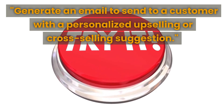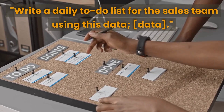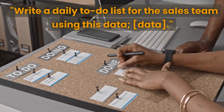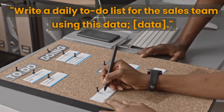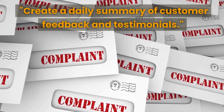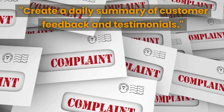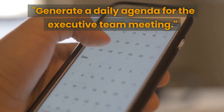You can use ChatGPT to generate a personalized and informative email that highlights the benefits of the suggested product or service. The next prompt is to write a daily to-do list for the sales team — this can help you organize your sales team's daily tasks and improve their efficiency, generating a comprehensive list that includes important tasks and deadlines. The next prompt is to create a daily summary of customer feedback and testimonials, helping you track customer satisfaction and identify areas for improvement.